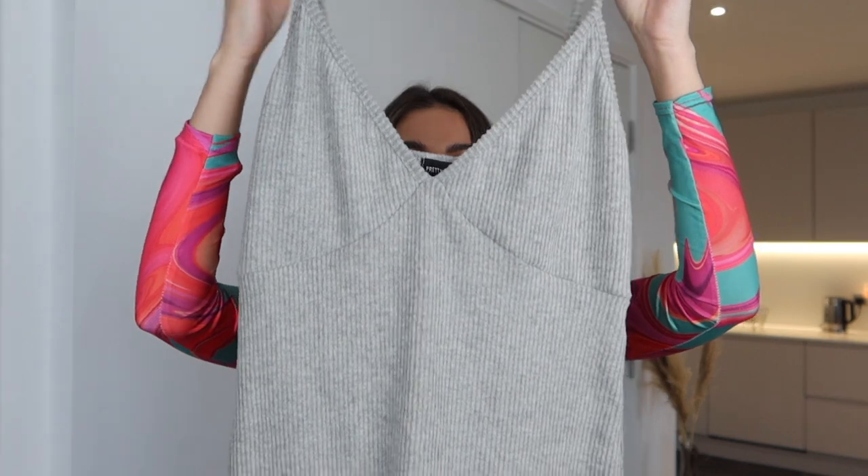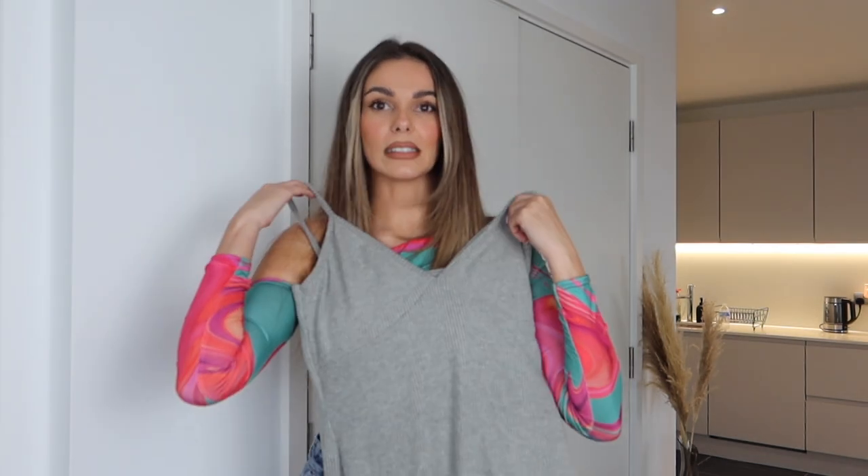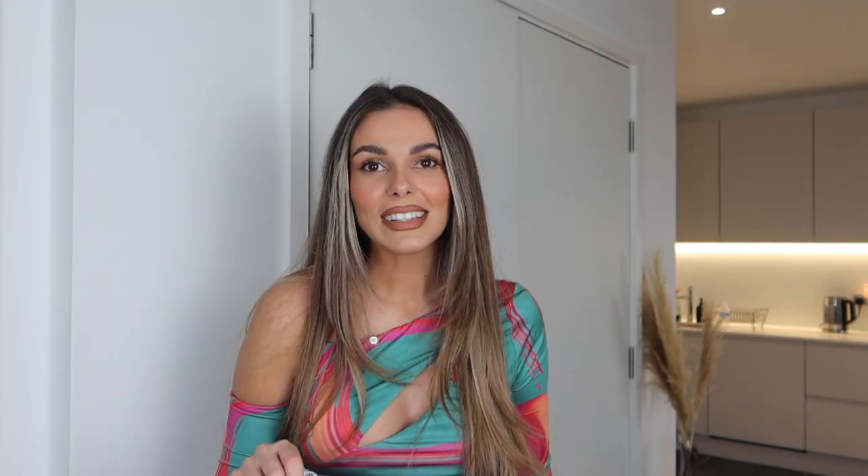Still on the brushed rib theme - what inspired me to get the dresses was spotting these really nice brushed rib pajamas in the new-in section. I got them in a size 10 because it's a nightie style. I love nighties, and comfort is key. If you've never tried brushed rib fabric, I really encourage you to go and try it as soon as possible.